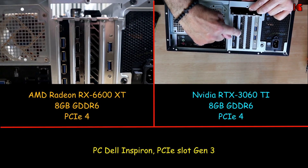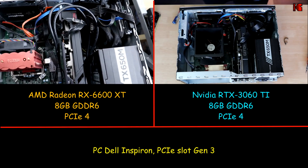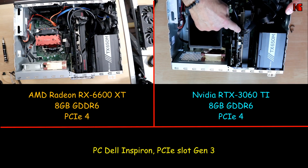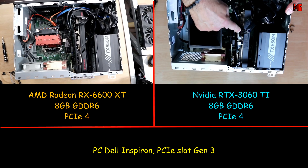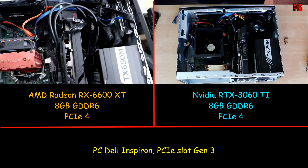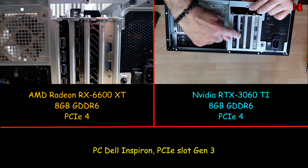On the left I have the AMD RX 6600 XT and on the right I have the NVIDIA RTX 3060 Ti. As you can see, the AMD is a little bit bigger and was a bit of a challenge to install, but I managed it. The PCIe slot I have here is Gen 3, so I won't be benefiting fully from the speed of these cards, but I can still test them on the same platform. Both cards have the same number of outputs: three DisplayPorts and one HDMI.